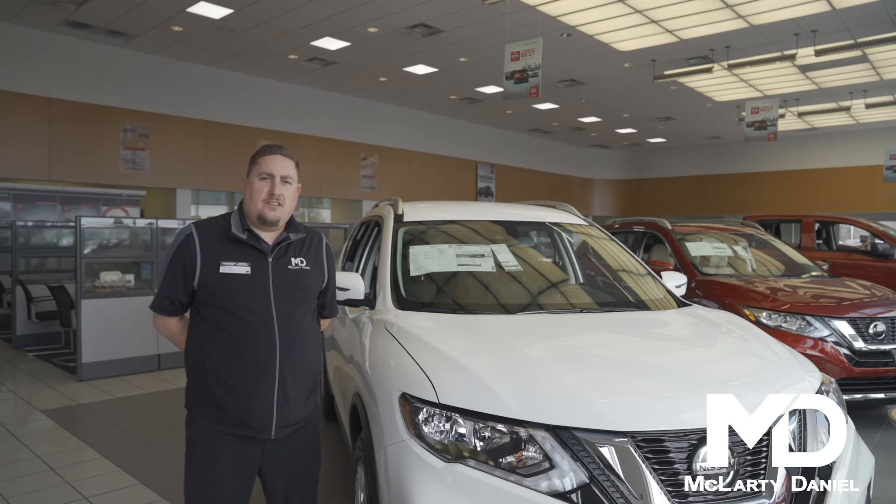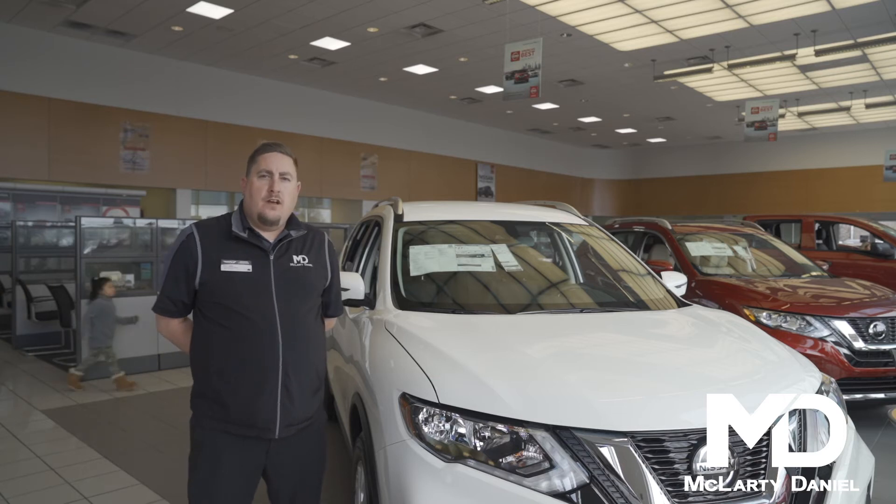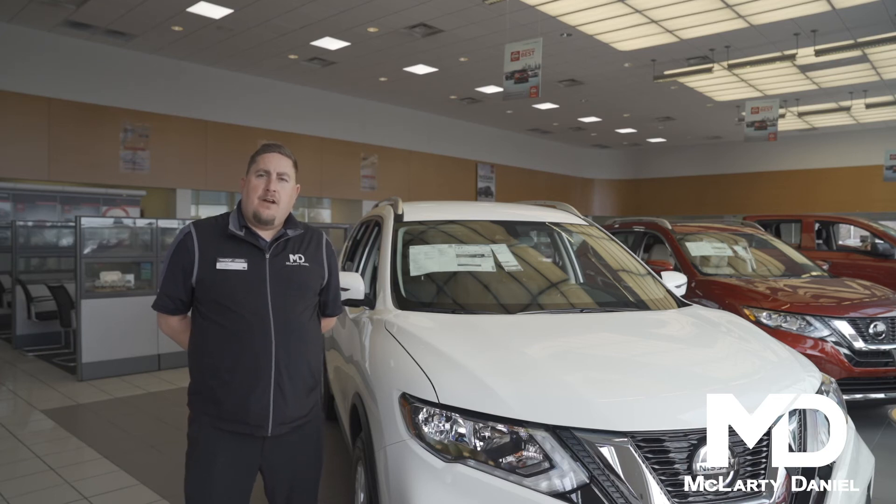Hey guys, it's Billy here at McLarty Daniel Nissan here off Moberly Road. I'm here with the 2020 Rogue. Some of the key features of this vehicle is Blind Spot Detection, Lane Intervention, Automatic Braking, Apple CarPlay, and Android Auto.